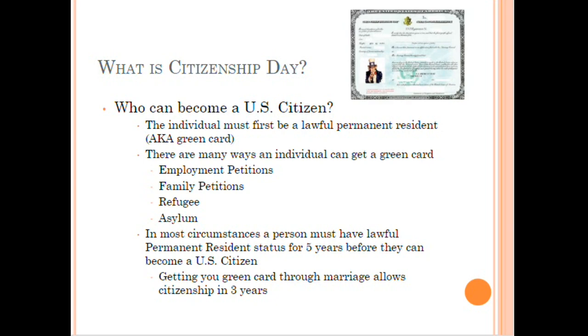Anyone who wants to apply for U.S. citizenship must have a green card — they must be a lawful permanent resident (LPR). There are many ways people get green cards: family-based petitions, employment petitions where an employer sponsors you, and refugees or asylees seeking refuge from persecution. No matter how you get the green card, you must have it before you can apply for U.S. citizenship.